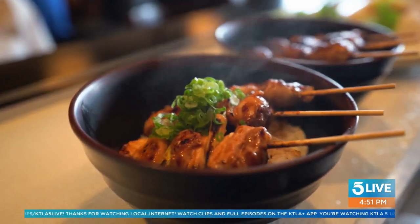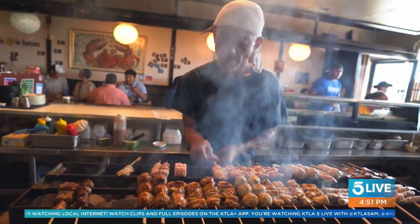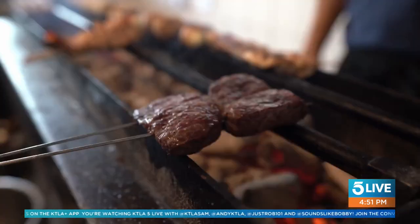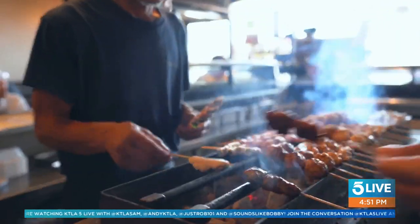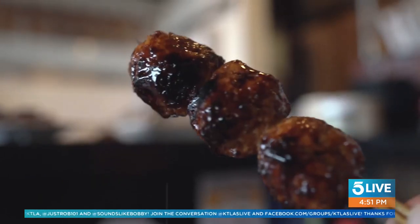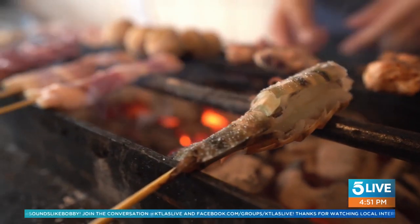Gardena is far from being an island, but you can bet your last dollar you'll find good food and good people here at Shinsengumi. Although yakitori is traditionally defined as chicken skewers, here at Shinsengumi it could range from duck to pork to shrimp, and even quail eggs, which were one of my personal favorites.